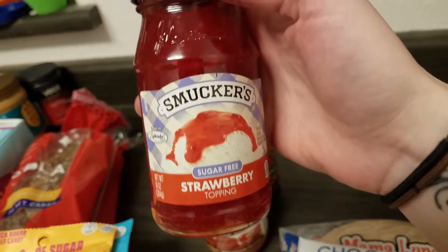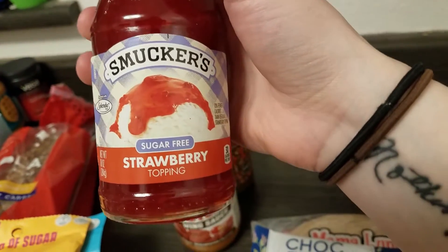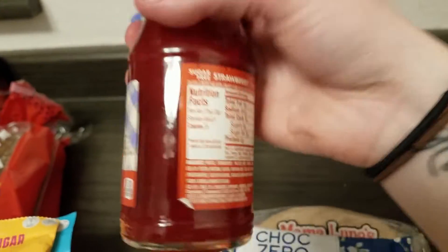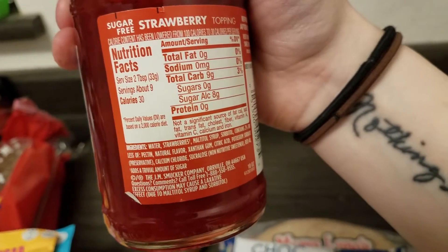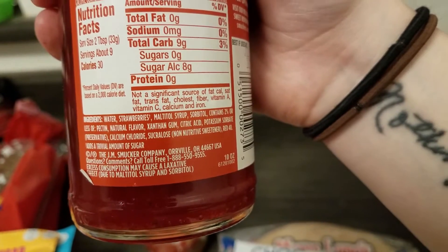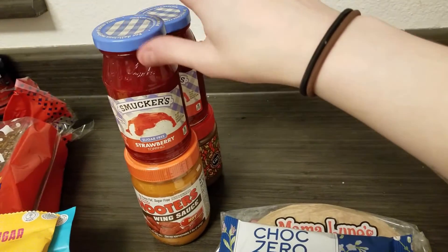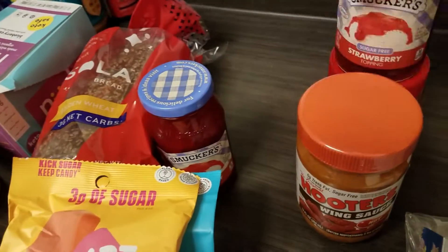I've had this before and it's really good on cakes or on top of ice cream. It's Smucker's topping — one net carb for two tablespoons, 30 calories. It has maltitol syrup in it. I haven't tested my ketones for this — I probably should. Maybe I'll do that when I'm closer to the end of the second one. I got two of those.